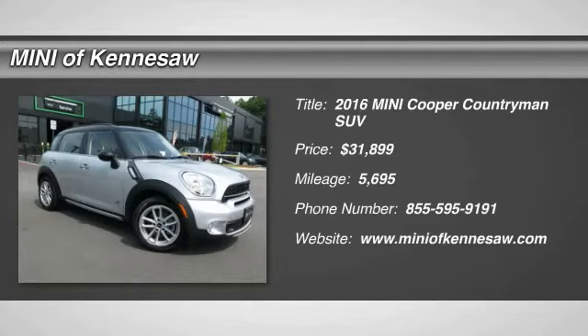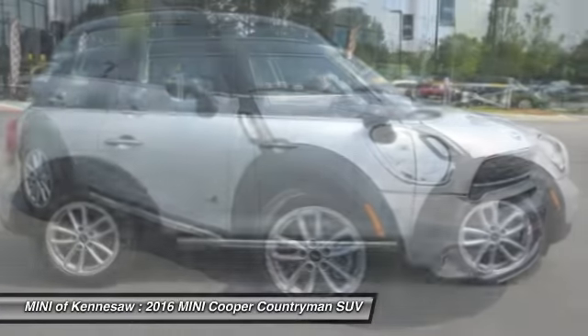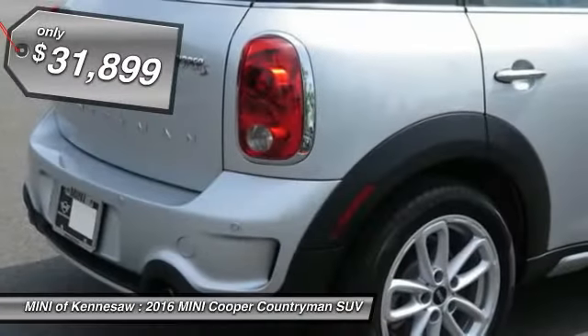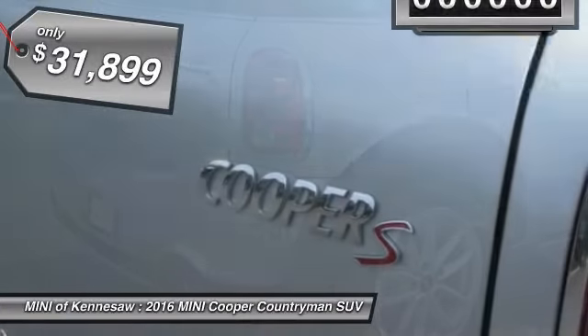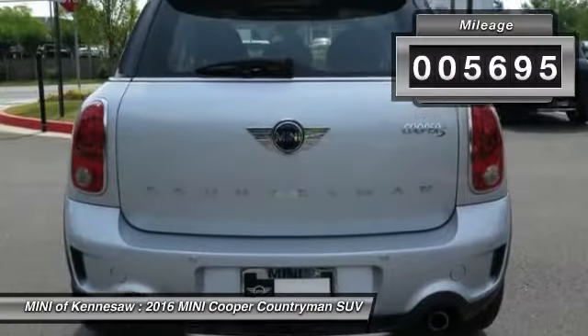The 2016 Mini Cooper. Agile handling and quick, precise steering make the Mini Cooper lots of fun to drive. The cabin is roomy with plenty of front legroom, and it's priced below $35,000. This vehicle has less than 6,000 miles.